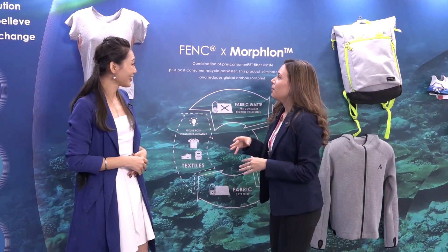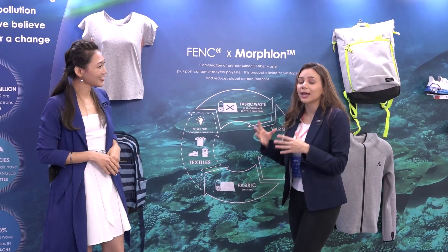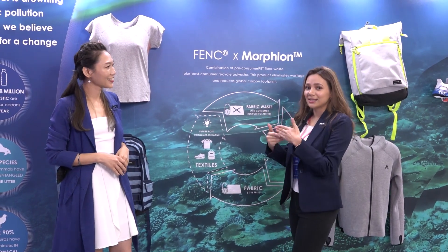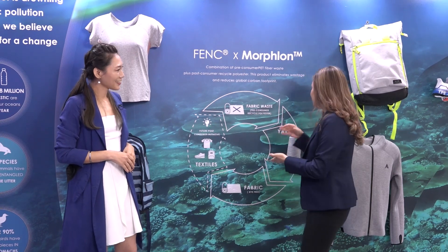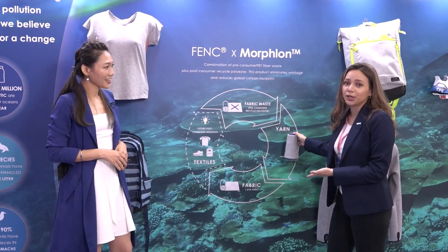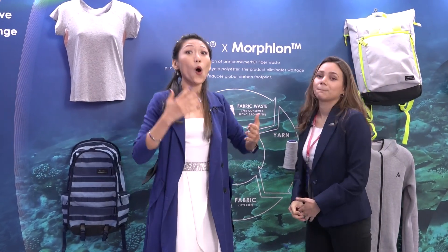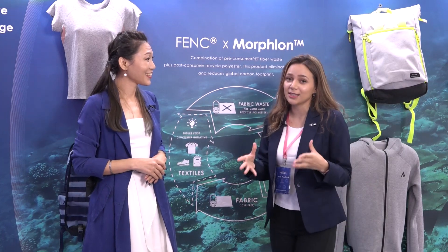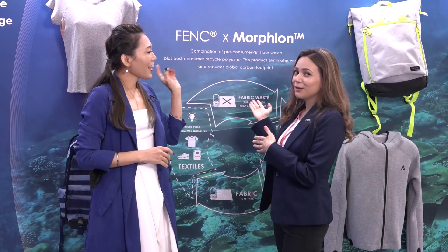How do we do that? For F.E.C. in combination with Morflint, what we do is that we collect pre-consumer textile waste and reprocess them — shredding it and turning it into staple fiber that is later turned into one-of-a-kind spun yarn. So it's a new yarn made from old waste textiles. One of the biggest problems in the textile industry is textile waste in landfills, and we aim to reduce this through our innovative solution.